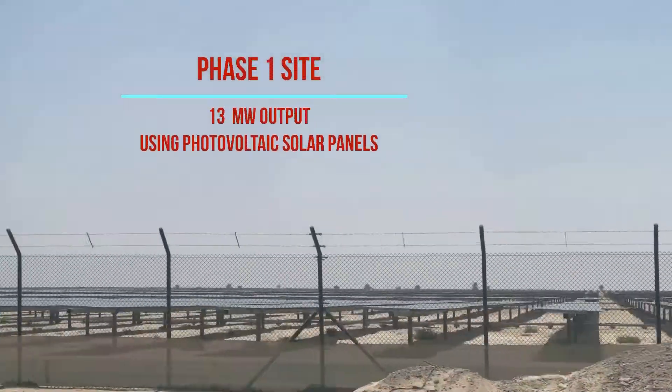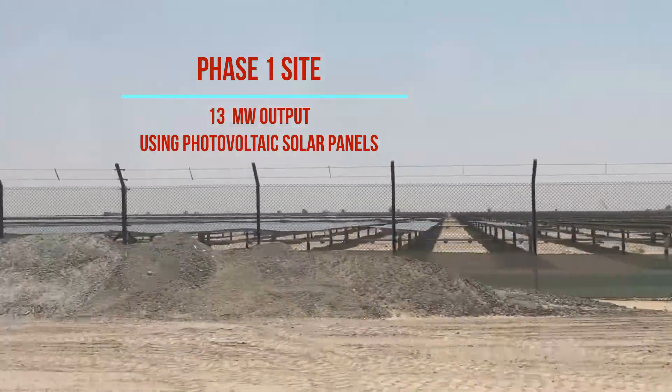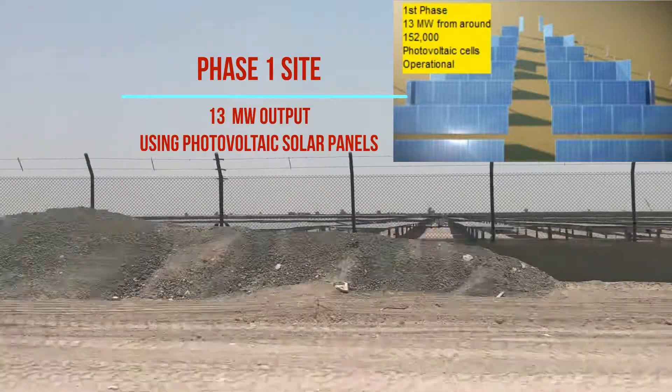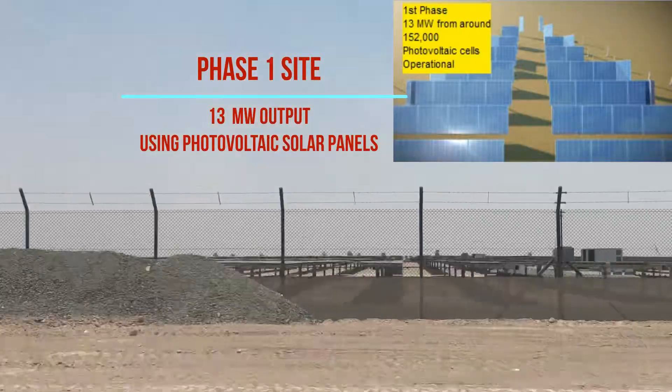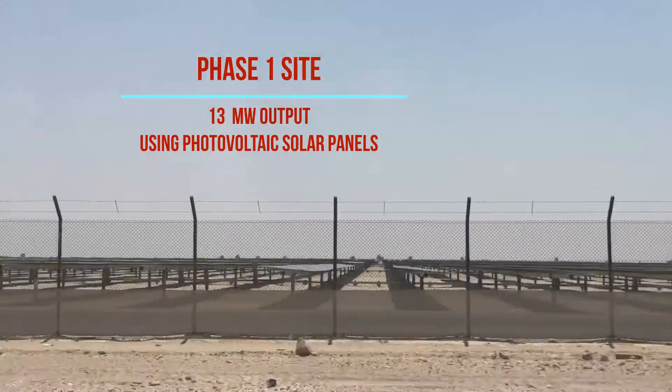The 13 megawatt first phase became operational on 22 October 2013, comprising around 152,000 photovoltaic cells connected to 13 transformers in inverter buildings.